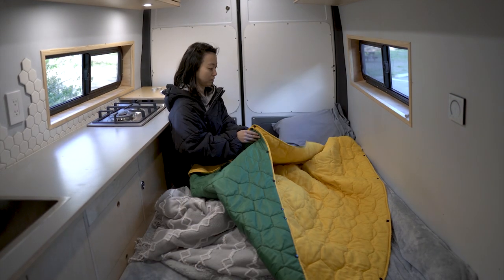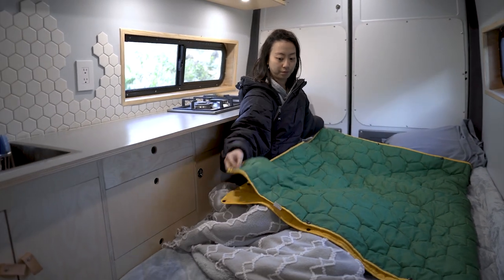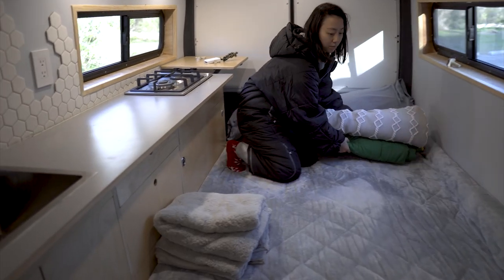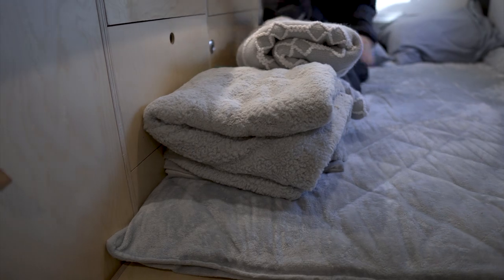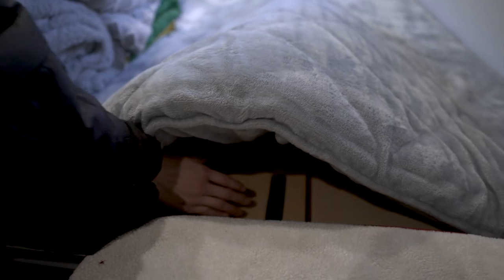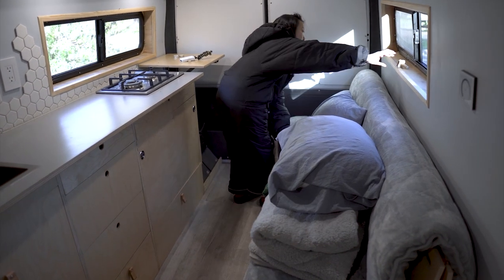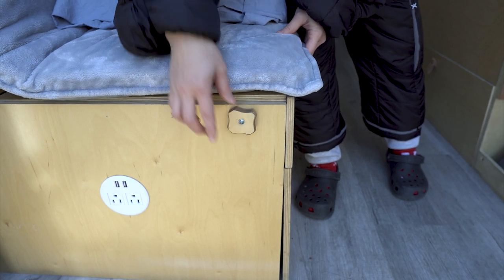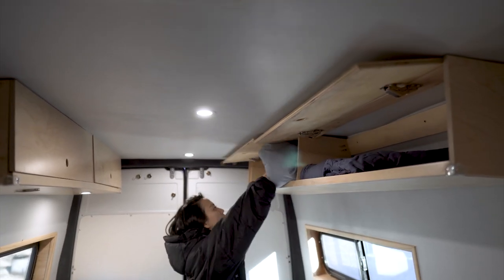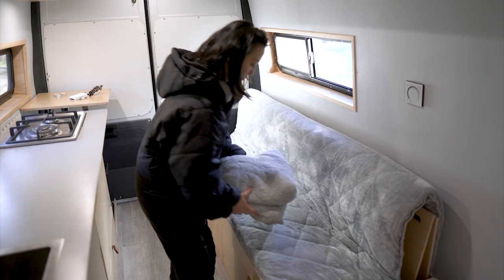While Layla takes care of business outside, we fold up the blankets and pillows and tuck away the bed. To see how we built this convertible bed, check out our video linked in the description — we'll link to a playlist with all the videos on how we built most of this van. The bedding stores neatly in the cabinet above the bed, and since it's currently winter, we have extra blankets that we store in the overhead shelf above the cab.